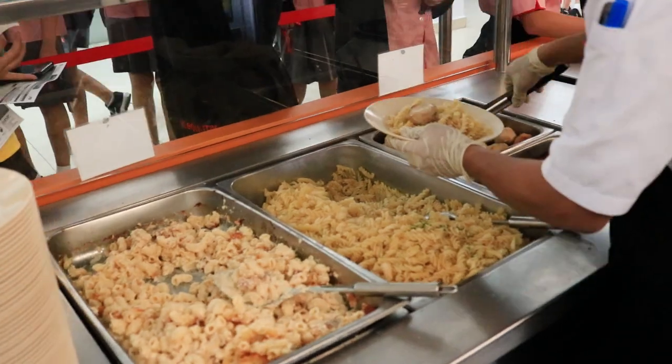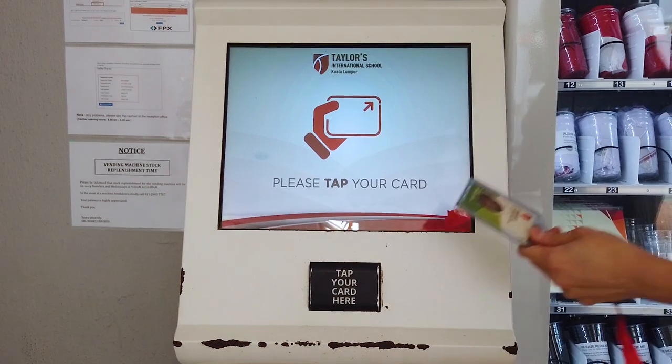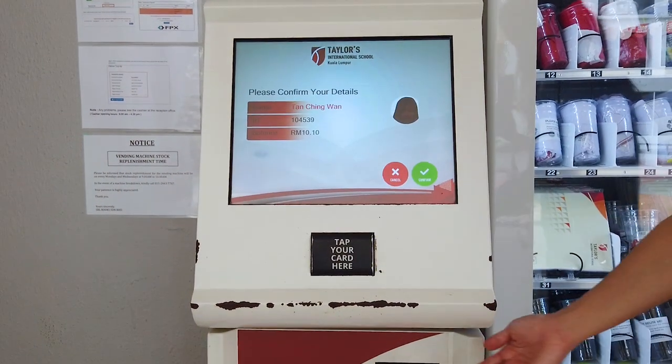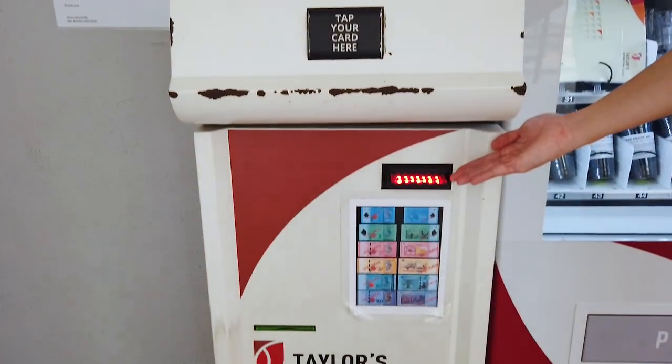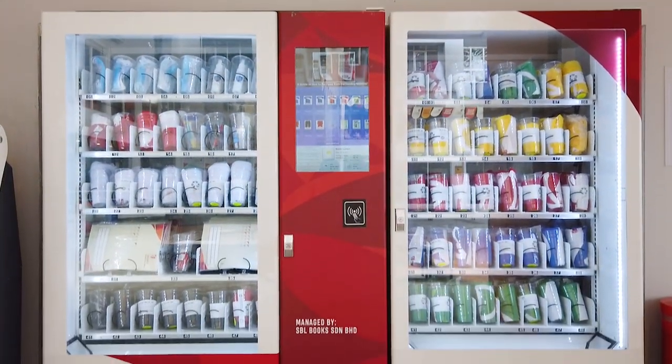This is our school cafeteria, where all payments are made through a cashless system. Students top up their card with cash at our top-up kiosk. You may also use the card to purchase any school items from the vending machine.